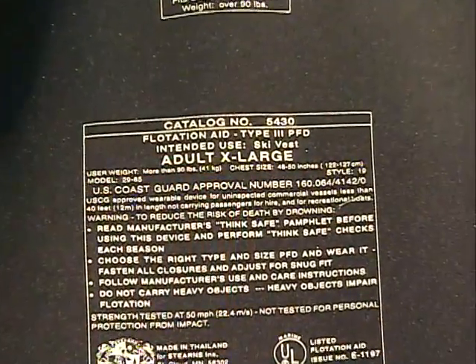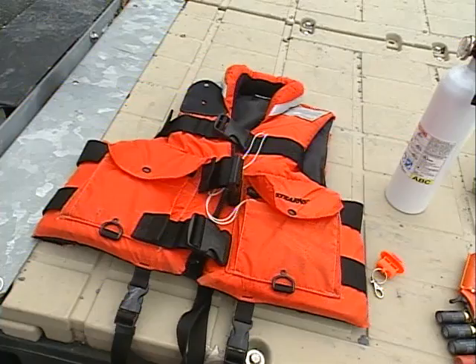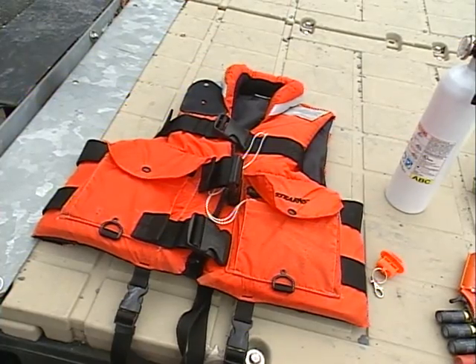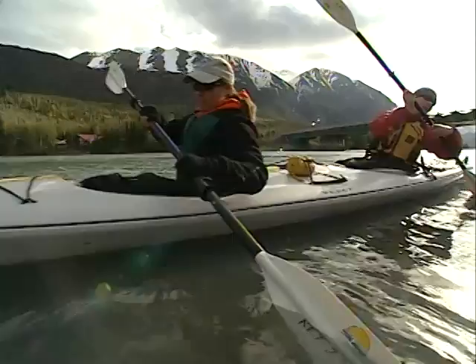It's important to check the manufacturer's label of your life jacket for its intended use. Some provide more buoyancy than others, and are thus better suited for offshore uses, while others are better suited for impact activities or paddling.